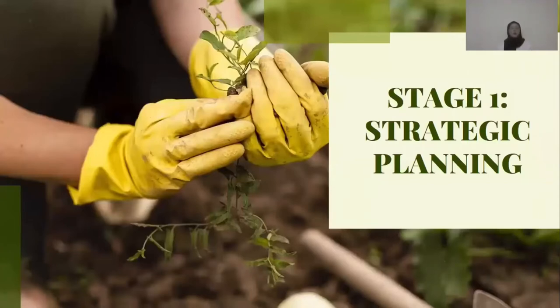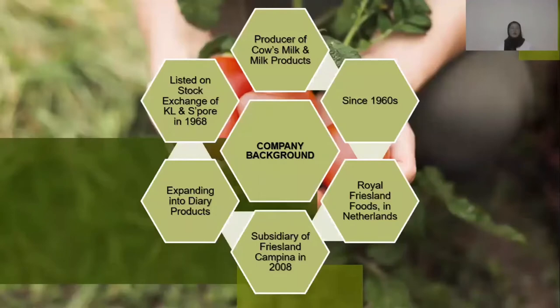We move on to company background. Since the 1960s, Dutch Lady Milk Industries has been a producer of UHT Milk and milk products in Malaysia. It was formerly run by Royal FrieslandFoods, a global cooperative based in Netherlands. Since December 2008, Dutch Lady Milk is a subsidiary of FrieslandCampina.